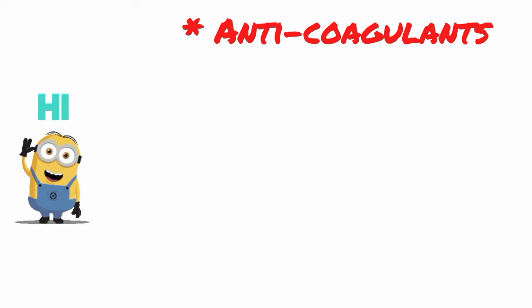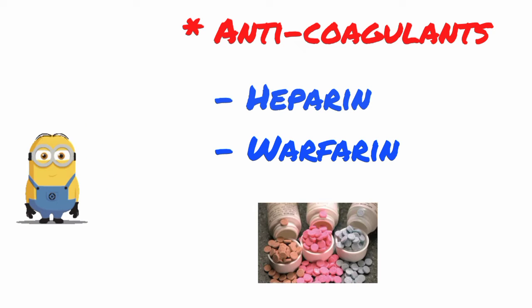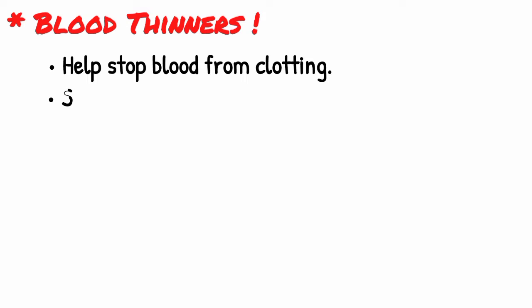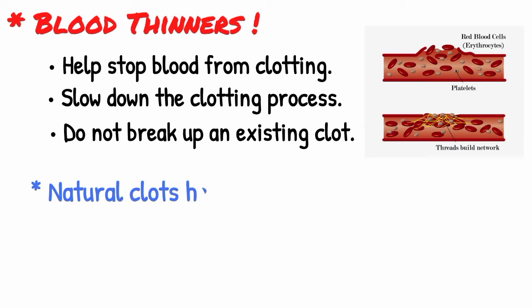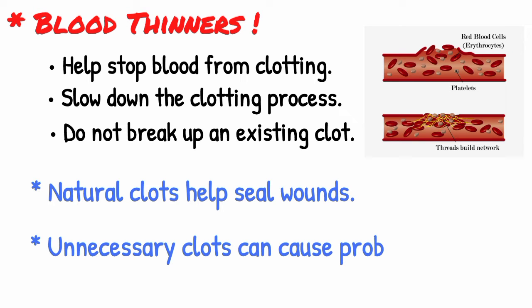Hi viewers. Today we are going to differentiate between two common anticoagulants used in daily life, which are heparin and warfarin. Both are anticoagulant medications, or blood thinners, that help stop your blood from clotting. They slow down the clotting process but do not break up an existing clot. Natural clots help seal wounds on the inside and outside of your body, but unnecessary clots can cause problems.